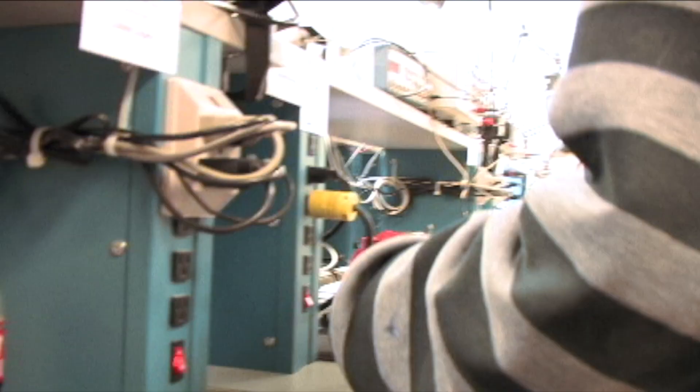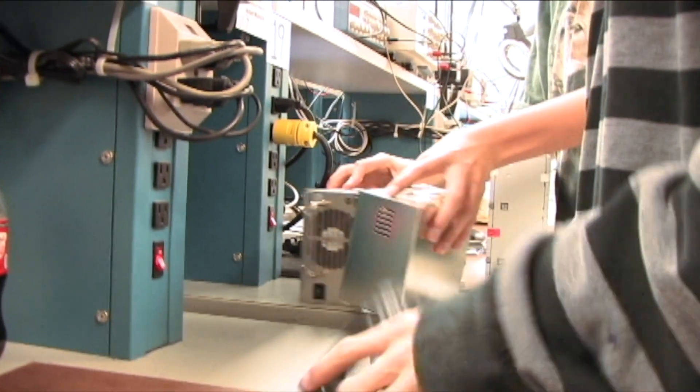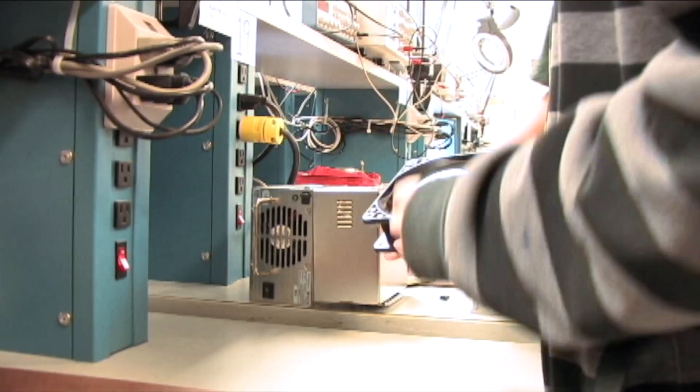Beyond that, we do things like building robots, working on a solar collector project, working with things like amplifiers. We start out giving each student a transistor — what can we do with this thing? We're going to make an amplifier out of it.